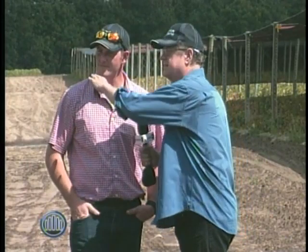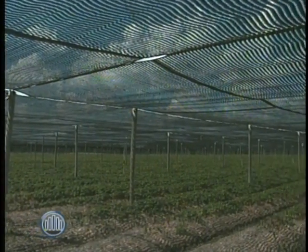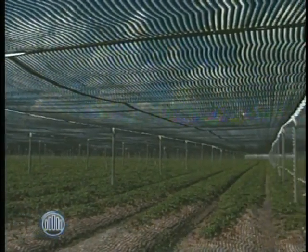So has ginseng always been grown under this kind of structure? No, not always. This is more of the last 15-year development. Before this, they had wood structures — wood lath, they called it — which were half as wide as this and there was a lot more maintenance. And how long does it take to put this structure up for 12 acres of land? From start to finish, if you put the shade and everything on, you're probably looking at about two, two and a half weeks. And the shade can be reused — it's supposed to last anywhere from 15 to 20 years.